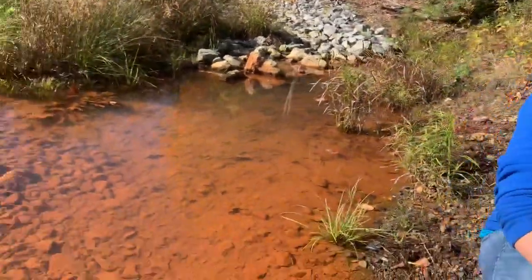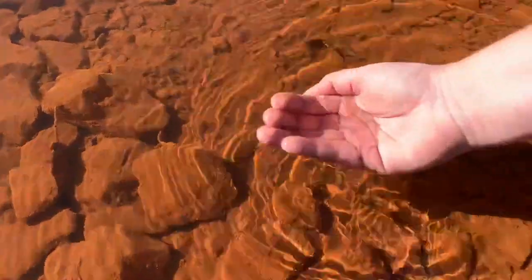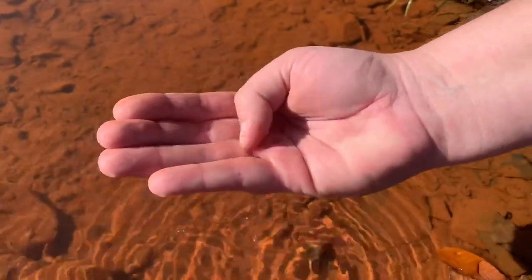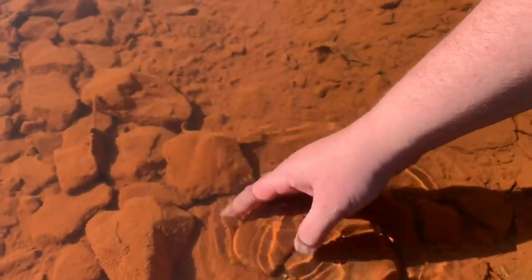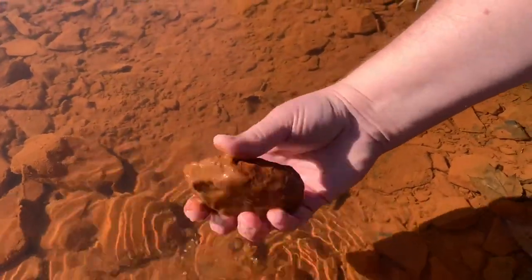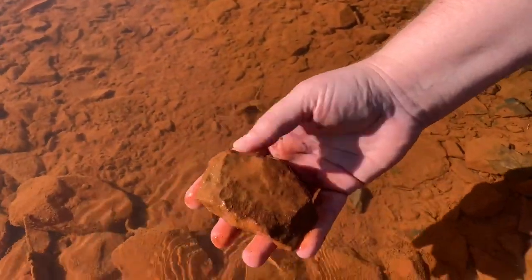Thank you, Cody. As you can see, folks, in the stream behind me — this is Stoney Run, as Cody mentioned — and Stoney Run is impacted by abandoned mine drainage. Now, if you look at just the water in Stoney Run, it's very clear. So at first glance, you might not think that there's anything wrong with this stream or anything that's impairing the stream, as we call it. However, if you look more closely at the stream bottom, you can see that there's this orange color and this strange kind of globby material — we call this precipitate — that is forming on the rocks.